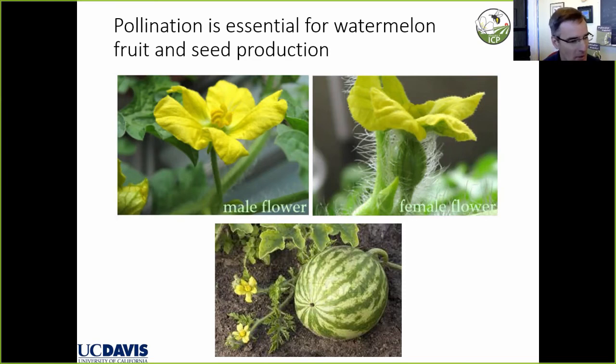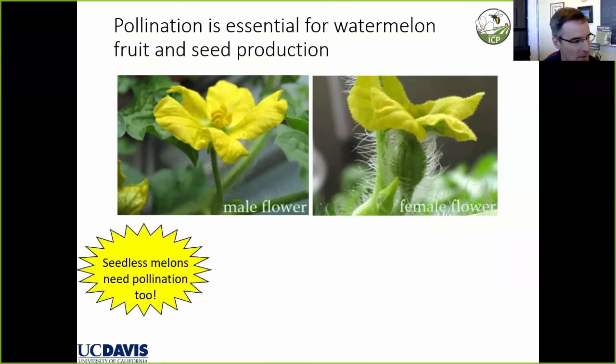The question may arise: what about seedless watermelon? Seedless watermelon requires pollination too. We need pollen transfer in order to set seedless watermelon — it needs to be cross-pollination, often from one variety to another. So the need for reliable pollination is just as great, if not greater, in seedless watermelon production.